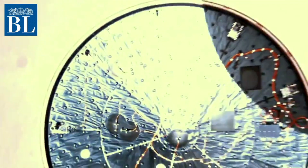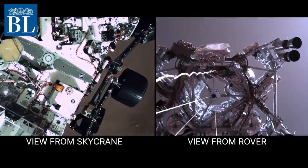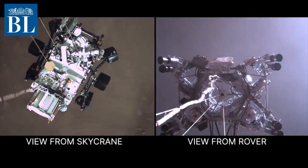Six off-the-shelf cameras were devoted to entry, descent and landing, looking up and down from different perspectives. The flight controllers were thrilled with the thousands of images beamed back.